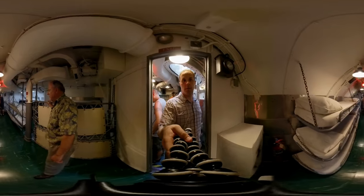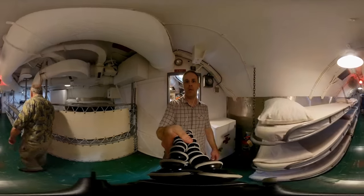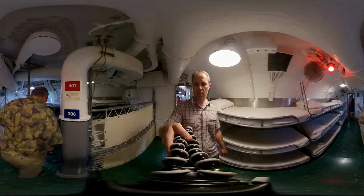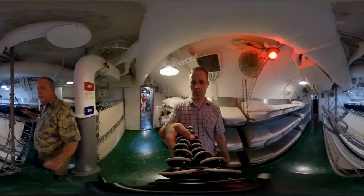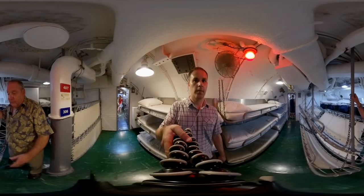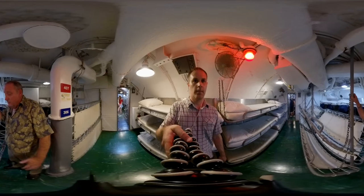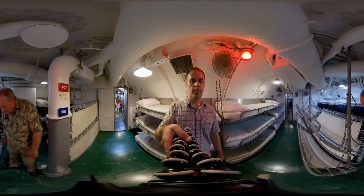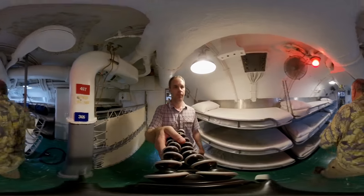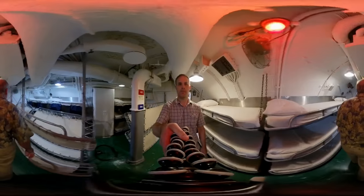Right after the mess decks is the main crew berthing area. Underneath this deck is the second battery — 126 cells of batteries. At night on the surface when the diesel engines were running, the batteries would be being charged and men would come and go in and out of this hatch. This was a busy place — this is the main passageway through the ship.